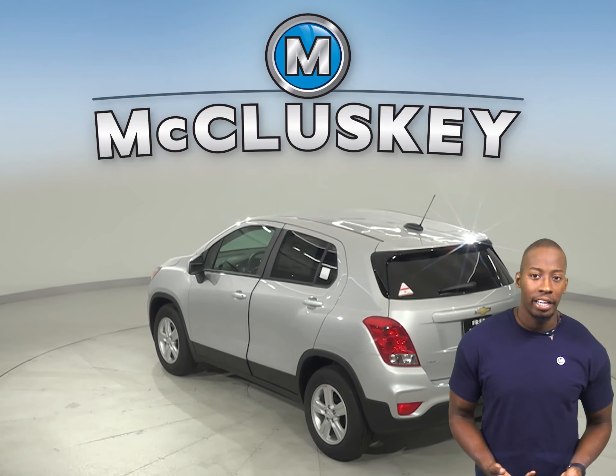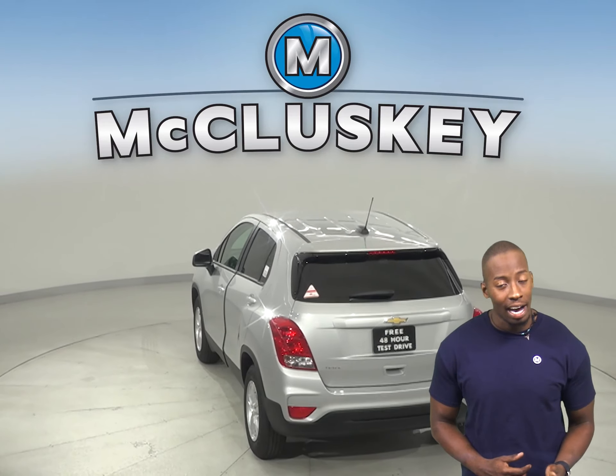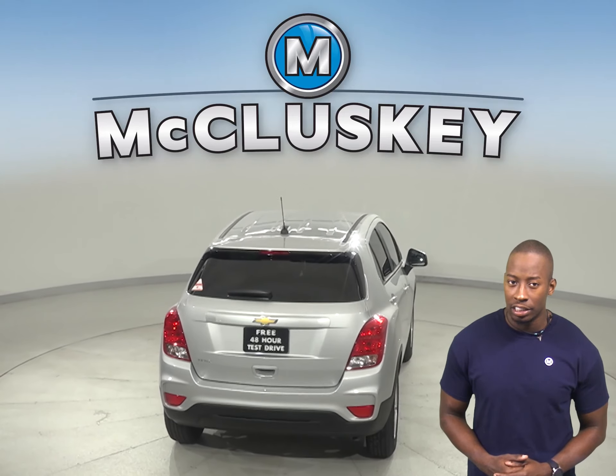For better maneuverability, the Chevrolet Trax's turning circle is 1.3 feet tighter than the Cadillac XT4's. The Chevrolet Trax may be more efficient,